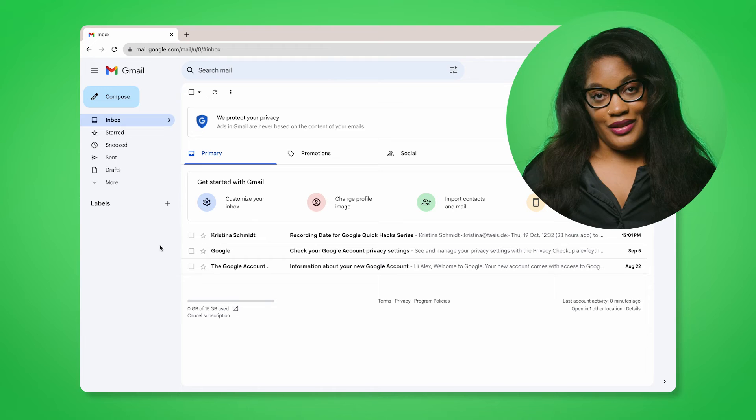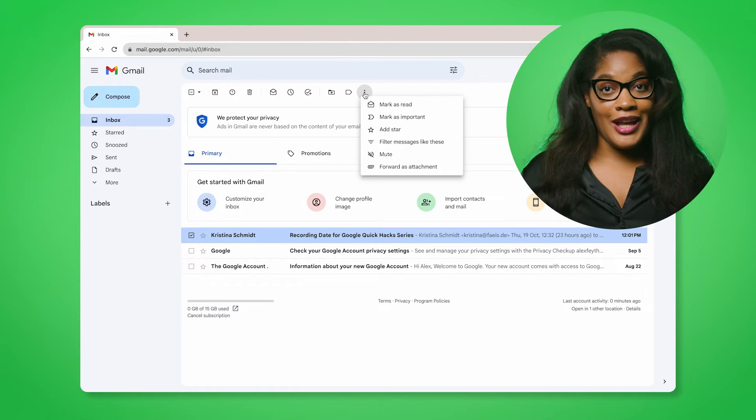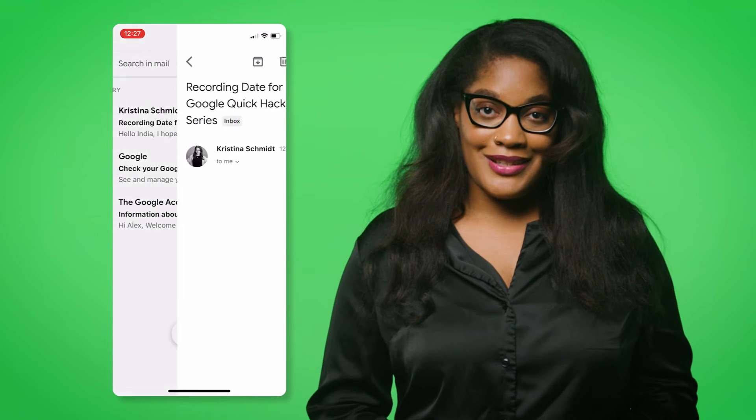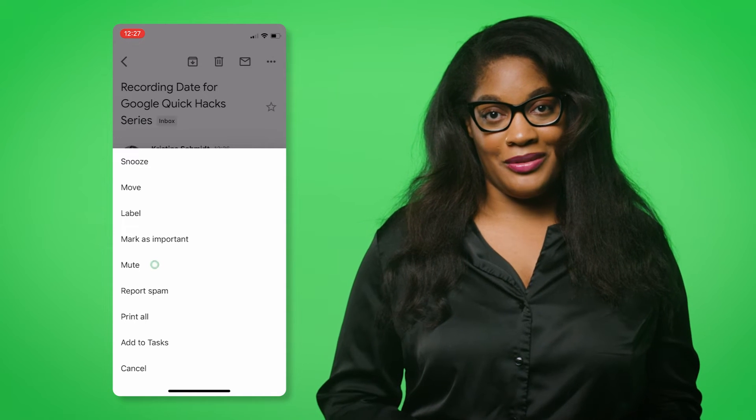Did you know that you can mute threads in Gmail? Instead of landing in your primary inbox, these emails are sent to the all-mail label instead. Here's how to do it. On desktop, check the box to the left of your message in your inbox, click the three-dot menu near the top of the page, and select mute. On mobile, tap the message, click the three-dot menu on the top right of your screen, and select mute. This way, you won't see every single update at the top of your inbox and will be able to check them out when you've got a spare minute, all while keeping your email nice and tidy.